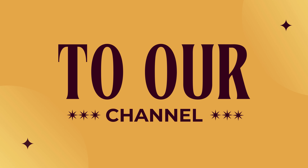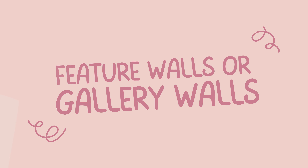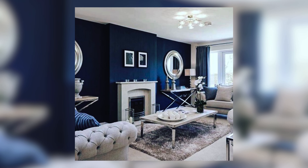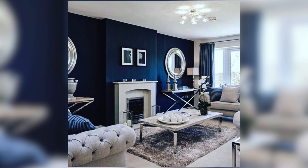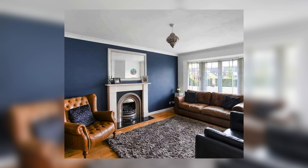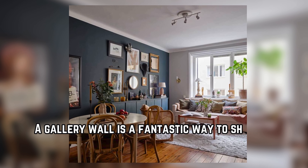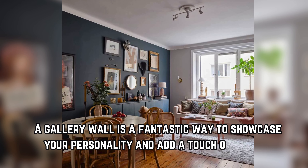Hey everyone and welcome back to our channel. Today, it's James here. Feature walls or gallery walls — consider a statement wall. This could be a whole wall painted in a gorgeous blue shade, or you could create a gallery wall with artwork and photos that feature your favorite blues and whites. A gallery wall is a fantastic way to showcase your personality and add a touch of whimsy.